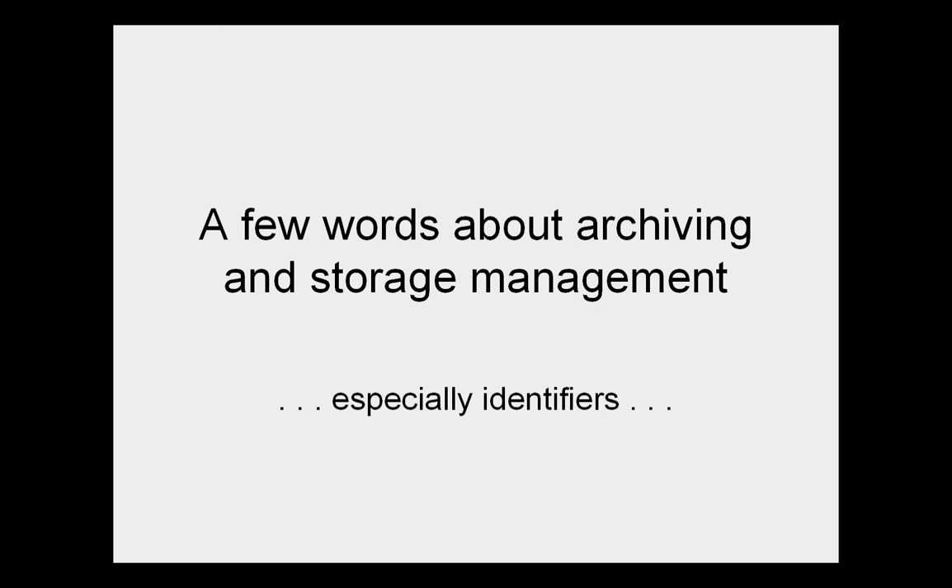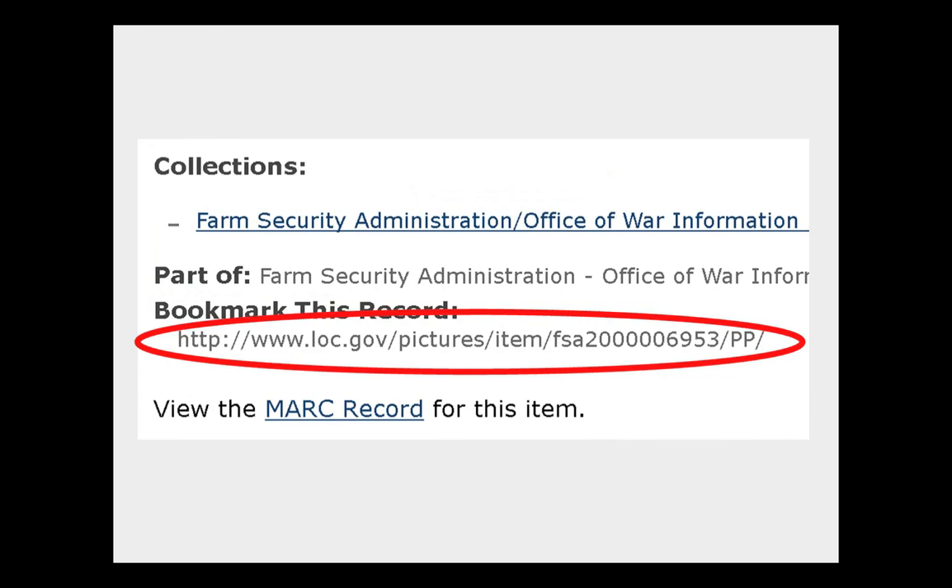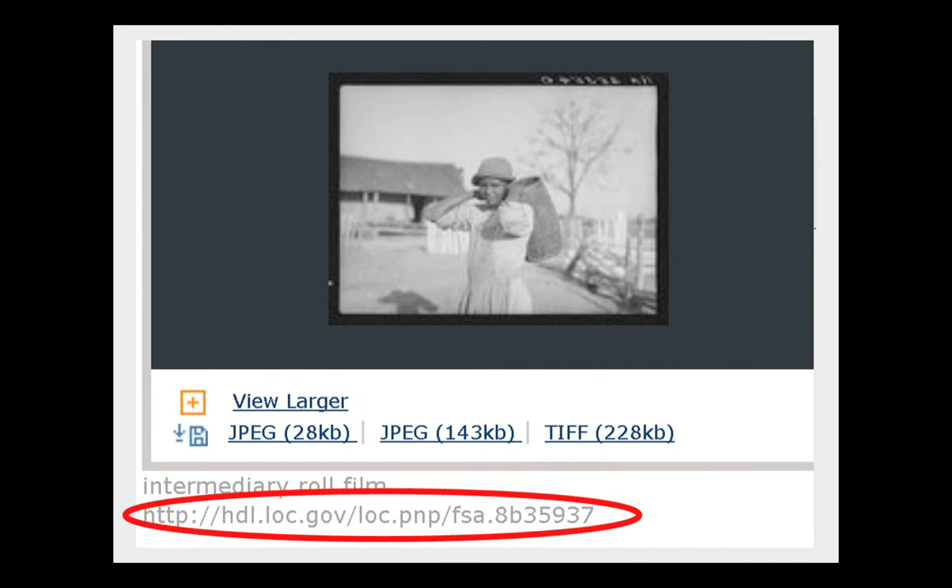We do archiving of these digital things, and one of the things you get into in archiving is a deep concern and fascination with identifiers — the little hidden numbers that glue everything together. Here we're back at the G's band photo, and down at the bottom we have an identifier that is for bookmarking the bibliographic record — it takes you back to that catalog card, not necessarily to the picture most directly. Over on the left-hand side there's another identifier called a handle, which starts HDL, and it has at the end FSA.8B35937.